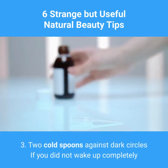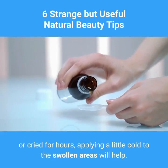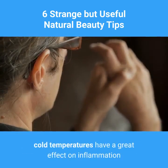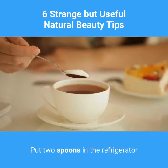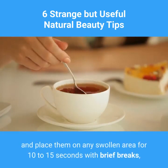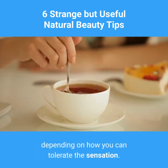3. Two cold spoons against dark circles. If you did not wake up completely or cried for hours, applying a little cold to the swollen areas will help. Whether on the eyelids or the forehead, cold temperatures have a great effect on inflammation and tension, and can reduce swelling well. Put two spoons in the refrigerator and leave them there for 15 minutes, then remove them and place them on any swollen area for 10–15 seconds with brief breaks, depending on how you can tolerate the sensation.